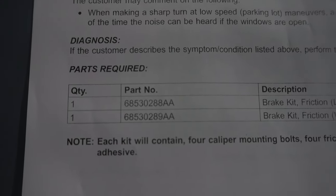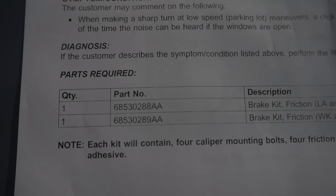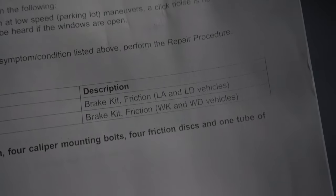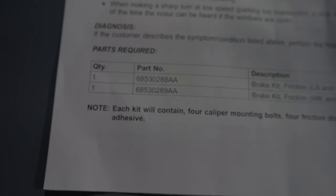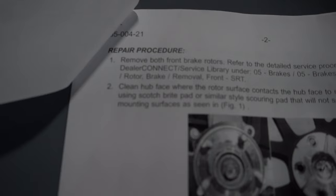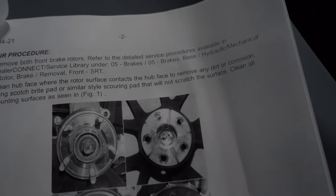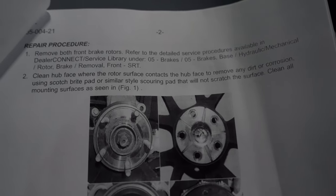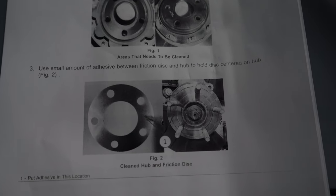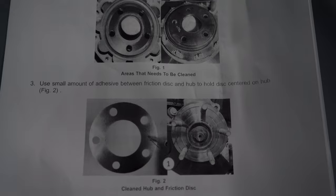This is what you guys need — that part number right there. Part number 685-3028888, brake kit friction. I'm giving you guys the source right out because a lot of people aren't giving you guys the source. Look, I made sure I got the hookup for you guys. If you really want your car to stop ticking, this is what you need — this is the issue that's been going on. You can pause the video and read it.